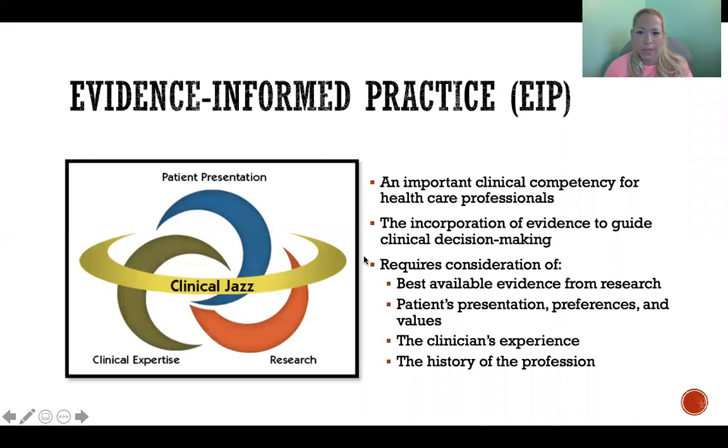Evidence-informed practice, or evidence-based medicine, or evidence-based practice, is an important clinical competency for all healthcare professionals. In any area of the healthcare profession — whether you're a trainer, strength and conditioning specialist, dentist, surgeon, nurse, or any area of healthcare — it's important to have the ability to integrate research with the patient presentation and clinical expertise to determine the best course of treatment. So it's the incorporation of evidence to guide clinical decision-making.